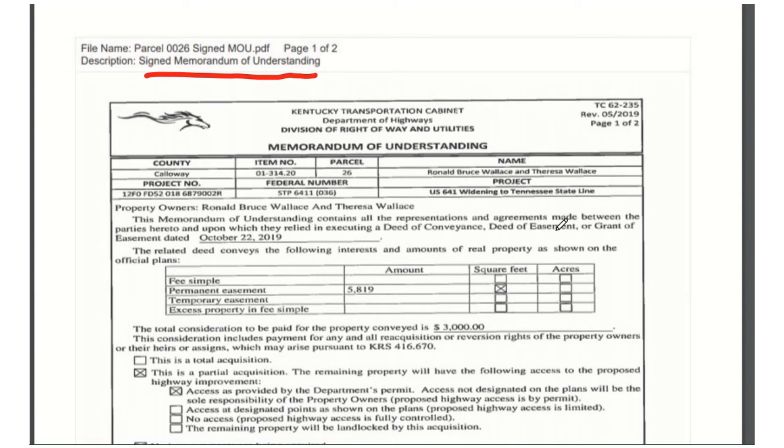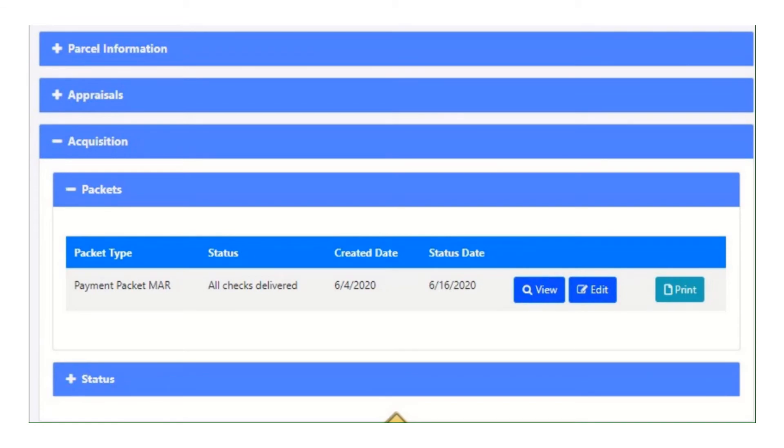That was the payment packet appraisal. Now we're going to look at one of the other packet types: payment packet MAR. This one is used for parcels where the valuation is minor acquisition review — so instead of doing the appraisal, we're doing the MAR on this one. The rules are just slightly different, but it's very similar to payment packet appraisal. Here we are on one parcel that has a payment packet MAR, so I'm going to go into the packet.